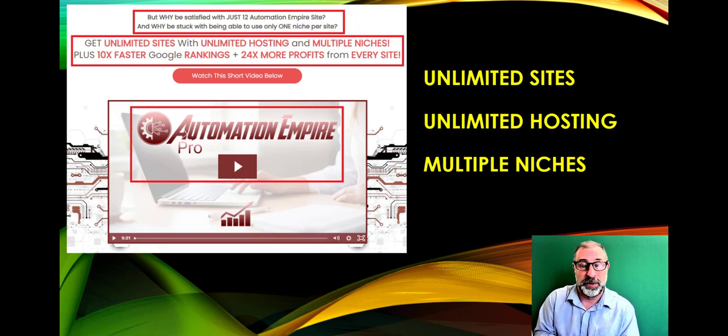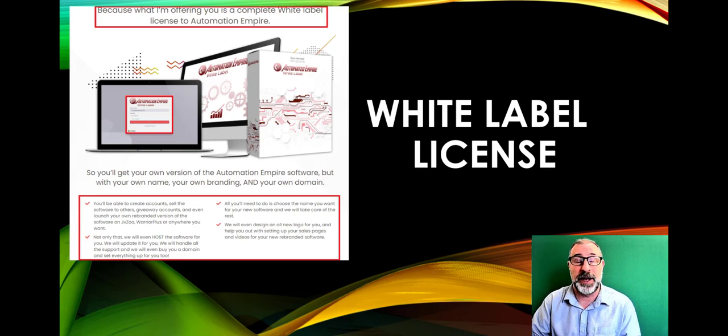Using your own domain and posting daily content will help you rank much higher on Google and drive lots of visitors. If you want to sell the software and make money, you also get the white label license — create as many accounts as you want and sell it or give it away.